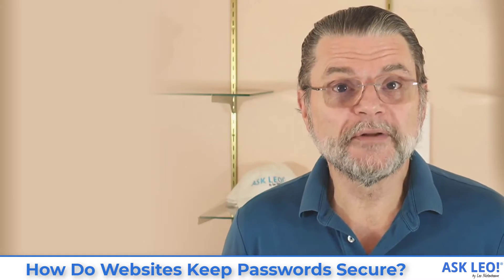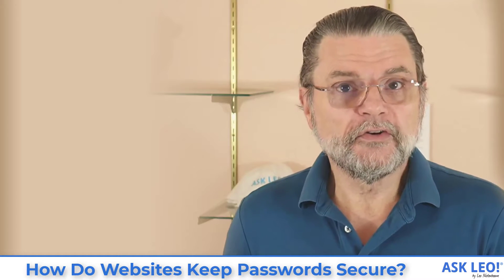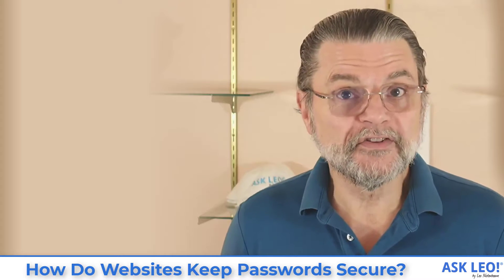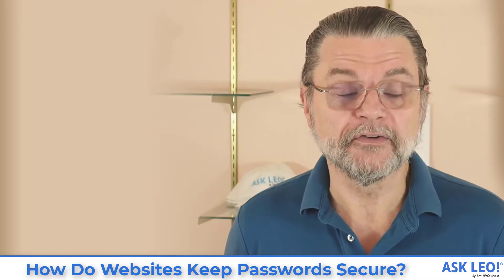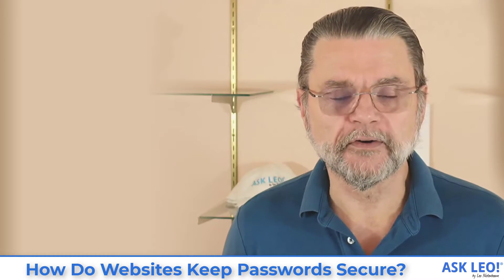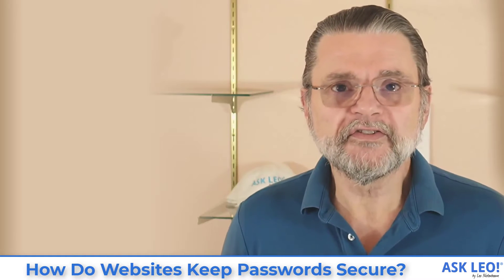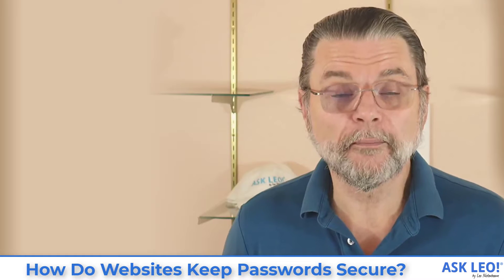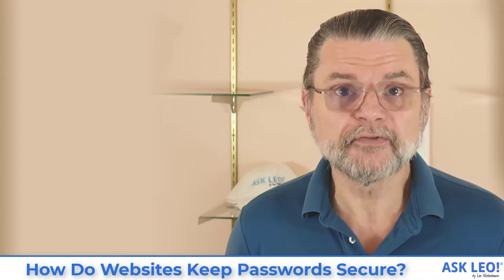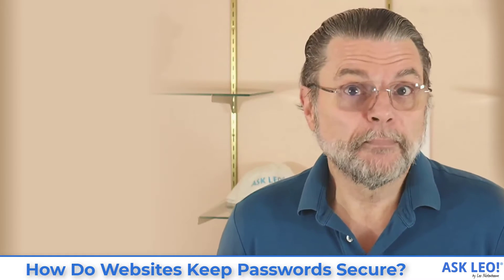I've used the word 'should' a lot, because websites should not store your password — they should store these hash values, which means that if those hash values are ever discovered, your password is not exposed. However, not all sites do what they should. There are sites that, for whatever reason, still store your password in plain text form. In other words, if your password is 'password', rather than storing this large hash number, they actually store the string 'password'.